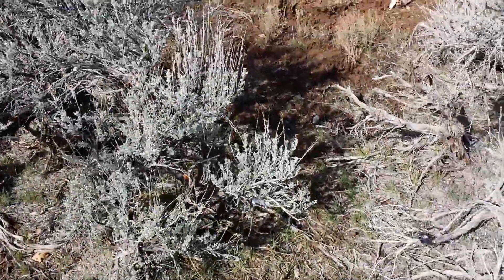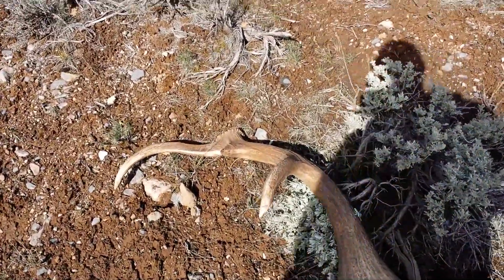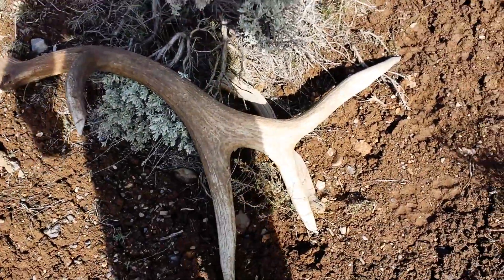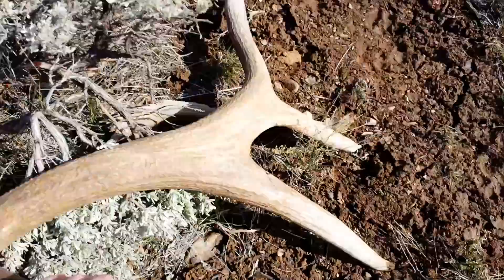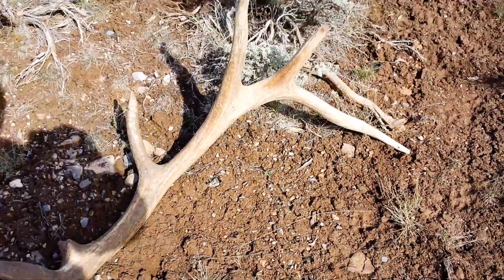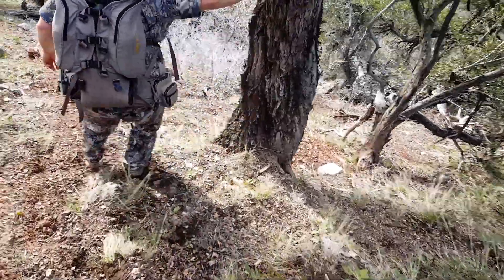Almost stepped on it coming around this bush — here's a big nice brown elk shed. The second's broke right there, but it's a nice shed, biggest brown I think. Let's go, let's flip it over. Nice bomb, that's a seven — that's a nice shed.